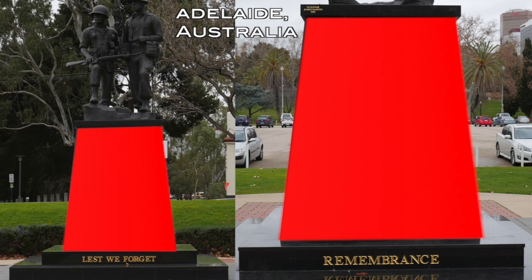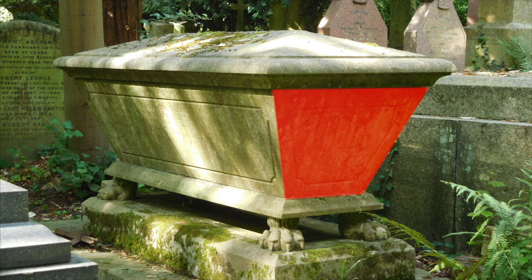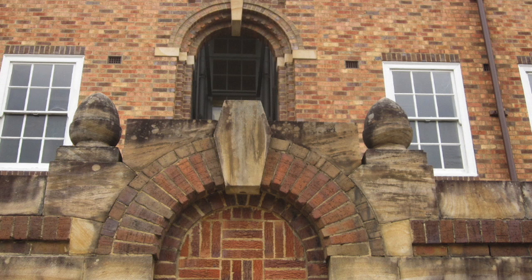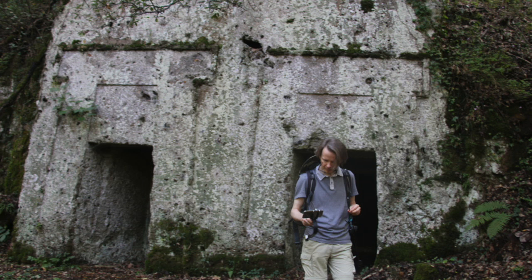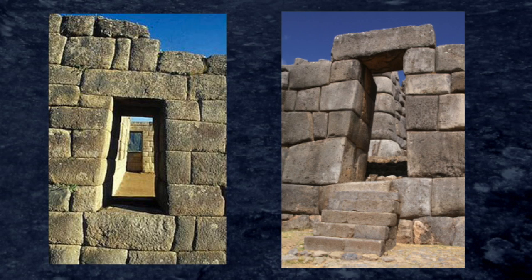Just a quick video regarding the trapezoidal form. You can see it in Italy within doorways and even windows. The same applies with Peru also, with doors and windows.